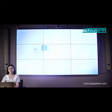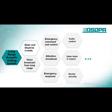The second part: Functions. What can a Long-Range Acoustic Hailing System do? Disperse crowds, voice broadcasts from long range, emergency command and control, traffic control, deterring birds from airports, attention broadcast, emergency response, and border security, and so on.